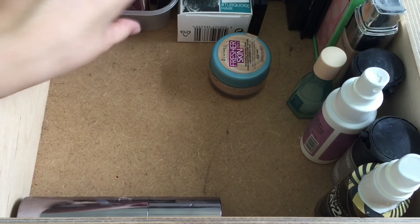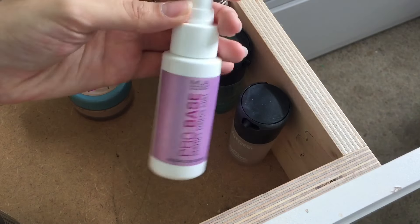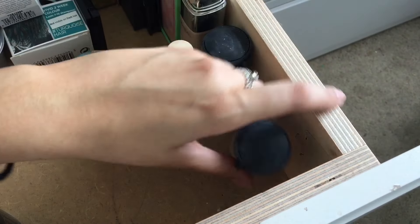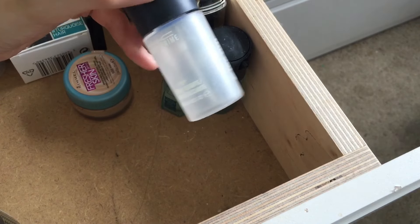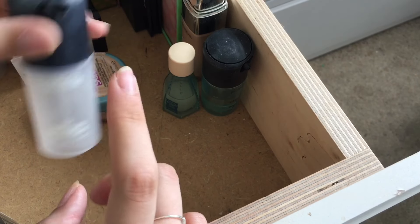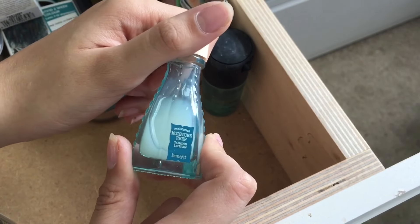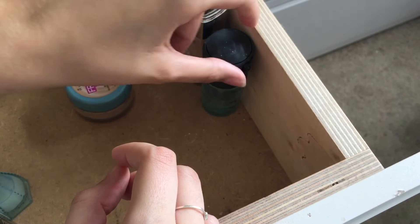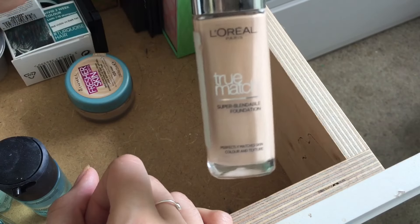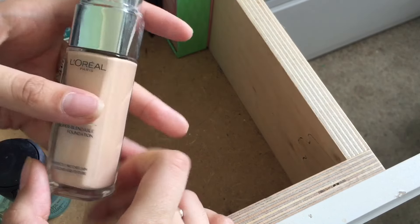I'll probably keep this foundation because it's more like a summer foundation. Moving over here I have things standing up — I've got this setting spray which I will keep. This other setting spray I don't use, so I'm gonna throw that away. I've got my MAC Fix Plus with just the smallest bit left — I'm gonna keep that until it's gone, then get the full size. I have a moisturizing primer that I put on before foundation, so I'll keep that until I've finished it. This thing that takes off your makeup by MAC — I use that all the time so I'll keep it. Oh also this True Match foundation by L'Oreal — I haven't used it in a while, it's dried up, so I'm gonna throw that away.